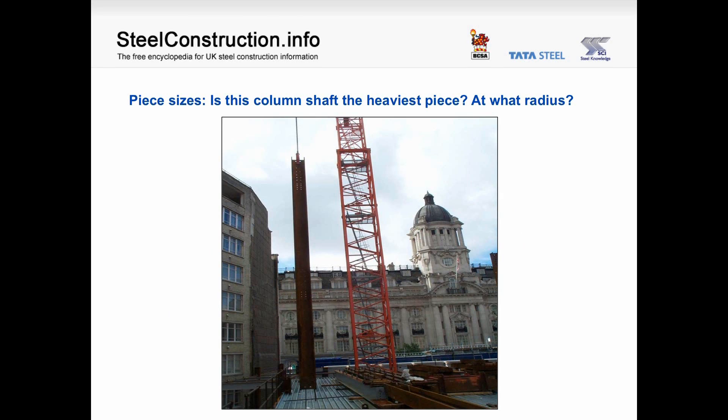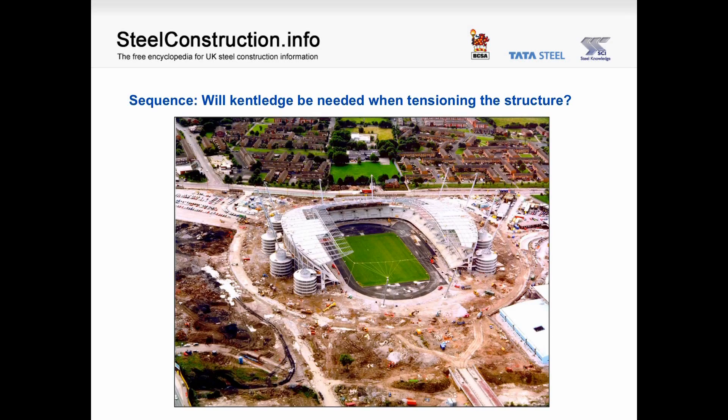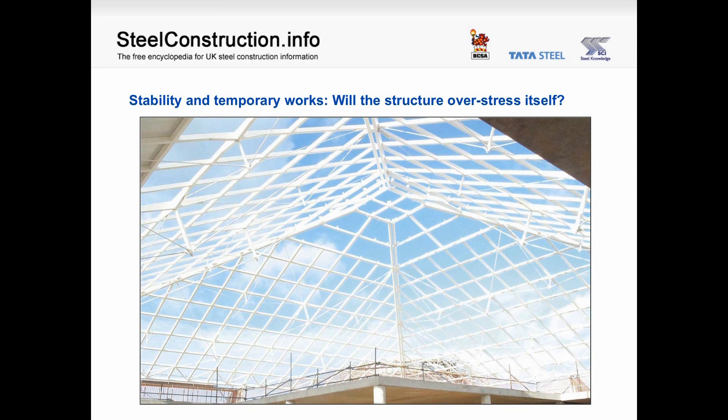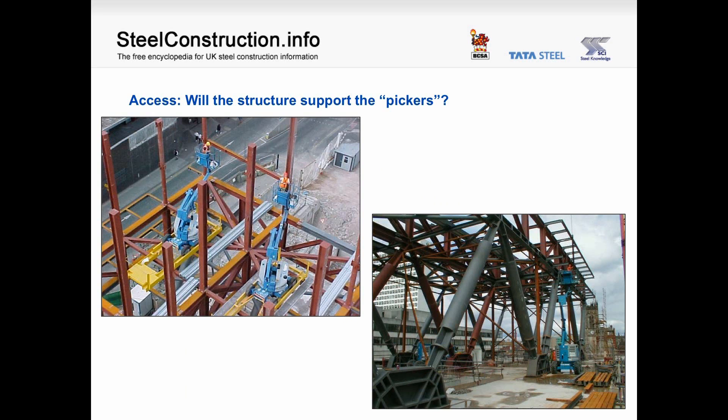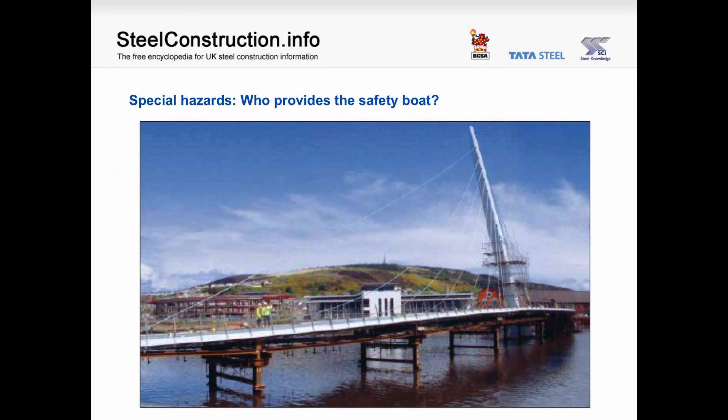Piece sizes: is this column shaft the heaviest piece? If so, at what radius does it need to be lifted? Sequence: will kentledge be needed when tensioning the structure? Stability and temporary works: will the structure overstress itself? Pyramidal structures go into tension around their girth. Lifting and craneage: will a contract lift be needed, and can the crane be placed on the pitch? Access: will the structure support the cherry pickers necessary for erection at later stages of the contract? Special hazards: who provides the safety boat?